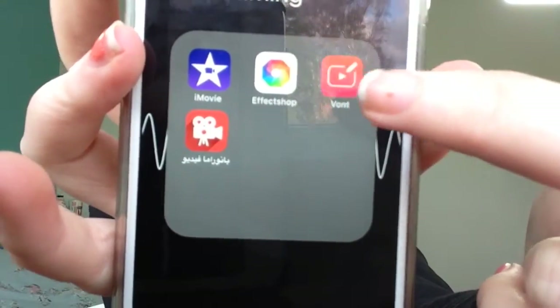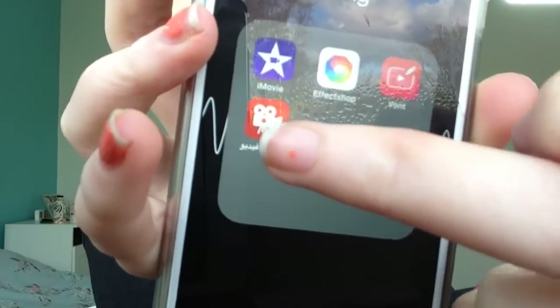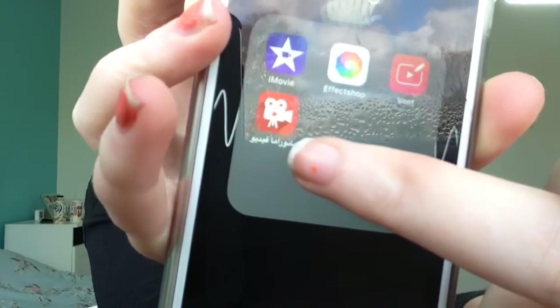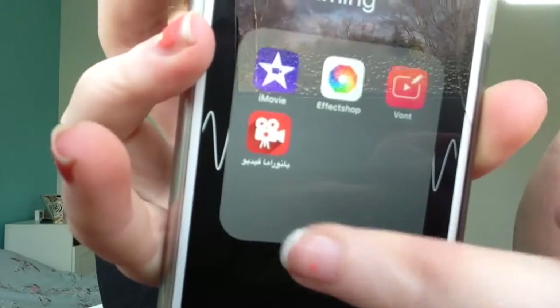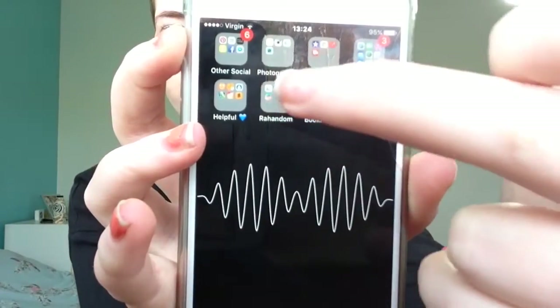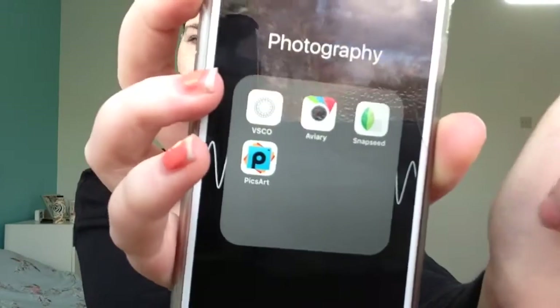I have Vont, which is an app where you can add text over your videos. And then I have this one which I have no idea how to pronounce, but it mainly puts music in the background and mixes it into the background of your videos.